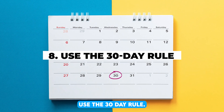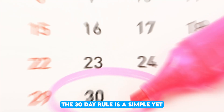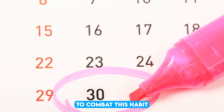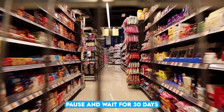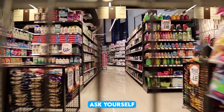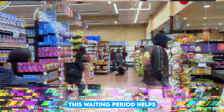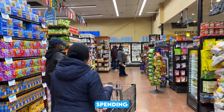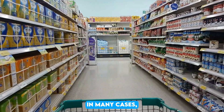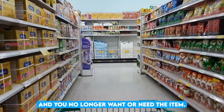8. Use the 30-day rule. Impulse buying is one of the biggest obstacles to saving money. The 30-day rule is a simple yet effective method to combat this habit. When you feel the urge to make an unplanned purchase, pause and wait for 30 days. During this period, ask yourself if you truly need the item or if it's just a passing desire. This waiting period helps you avoid unnecessary spending and gives you time to weigh the pros and cons of the purchase. In many cases, you'll find that the initial excitement fades and you no longer want or need the item.